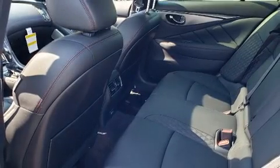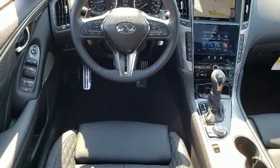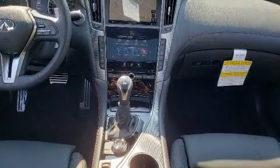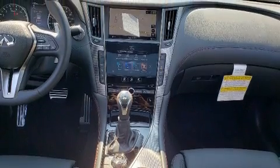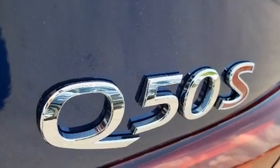Infiniti prioritized fit and finish as evidenced by leather upholstery, one-touch window functionality, speed-sensitive wipers, a power seat, remote keyless entry, and cruise control. For drivers who enjoy the natural environment, a power moonroof allows an infusion of fresh air.